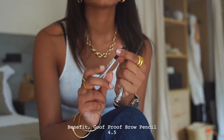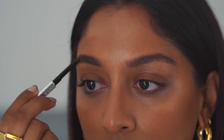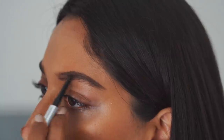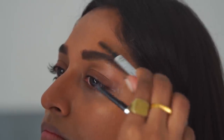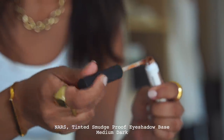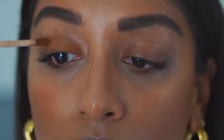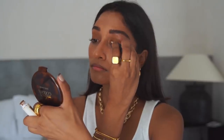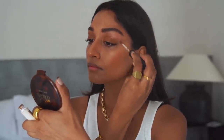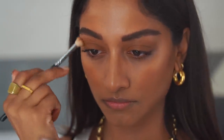Moving on to brows, I'm using the Benefit Goof Proof brow pencil. I follow the natural shape of my brow and continue to brush my eyebrow hairs as I fill in, just to make it look more natural and not too blocky. I'm using the NARS tinted eyeshadow base in medium dark as both a primer and my actual eyeshadow. The colour is so nice and the payoff is lovely — it's really hard to find brown tones that show up on my skin tone, and this one works really well.